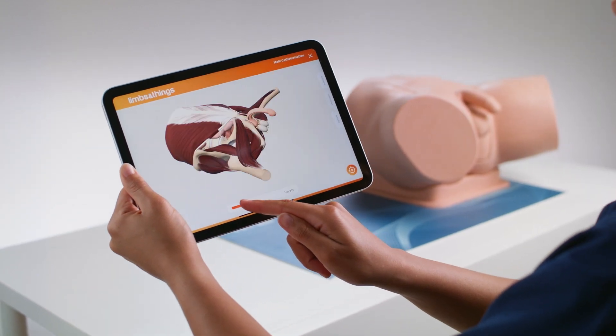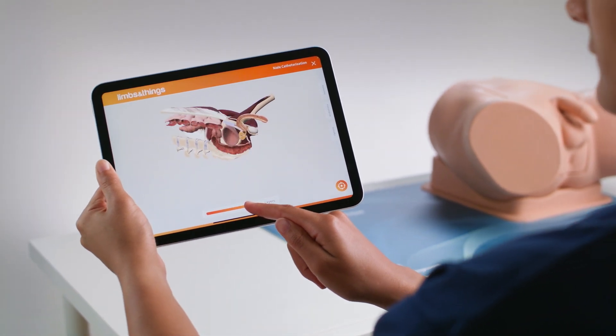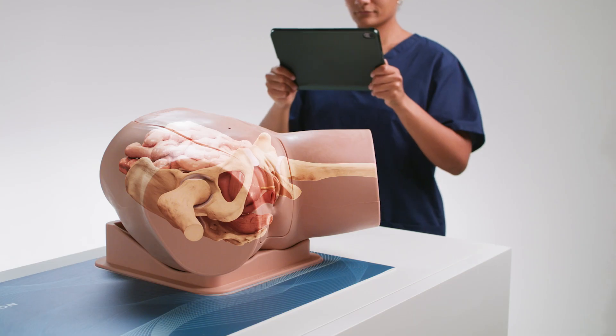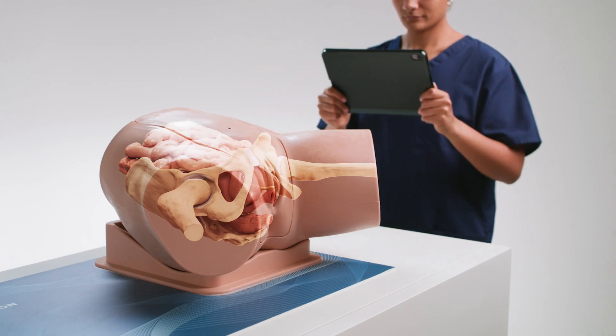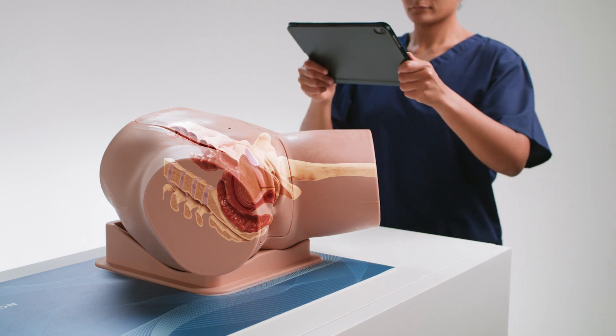The interactive anatomy gives the ability to view under the skin with normal and pathological anatomy. Animations show the insertion of a catheter through the urethra and suprapubic insertion. Augmented Reality overlays the internal anatomy and animations onto the product, giving a new immersive dimension to training.